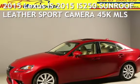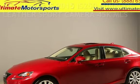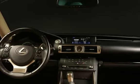Presenting a pre-owned 2015 Lexus IS. This four-door sedan has a six-cylinder, 2.5-liter V6 engine, with rear-wheel drive, and an automatic transmission.